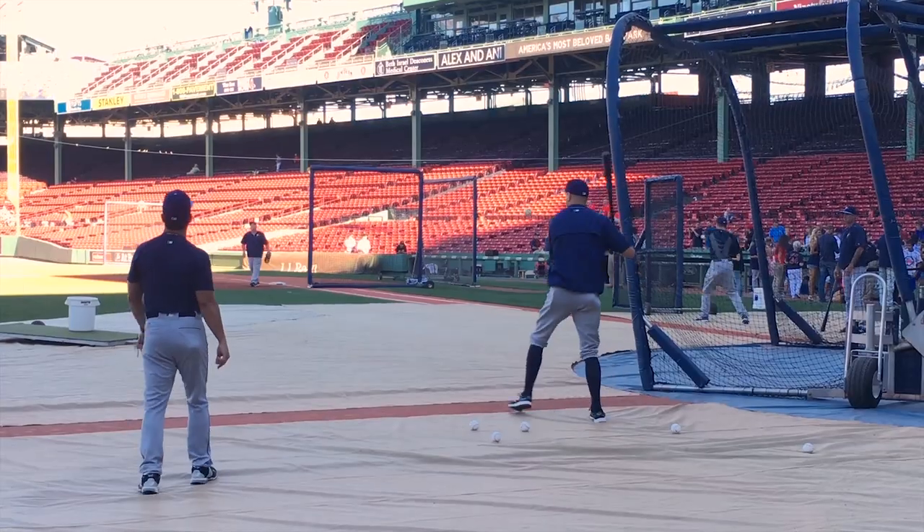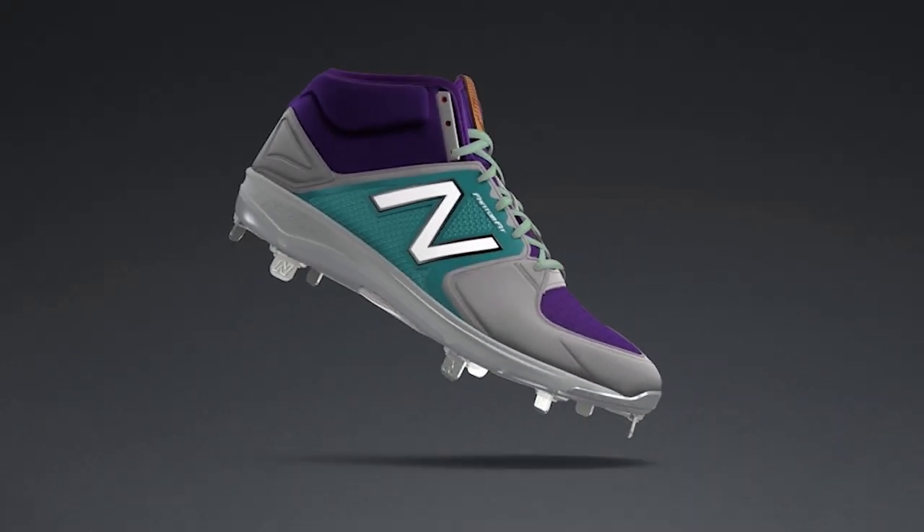We were aware that we were going down a path to be able to customize this. We wanted to be able to deliver players the ability to further self-express. There are so many different options that you can dial into.